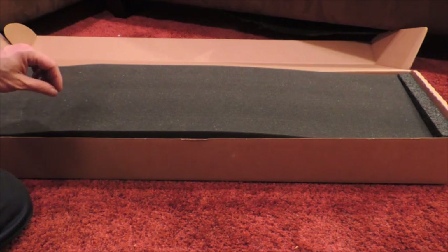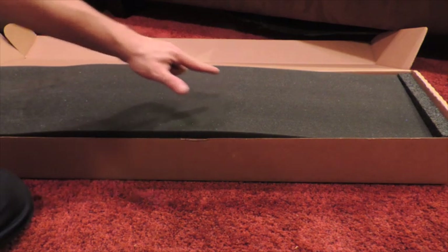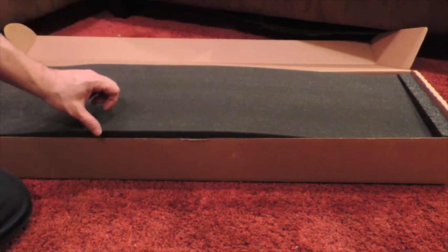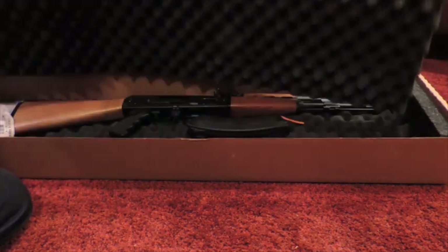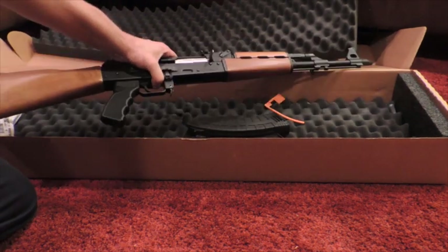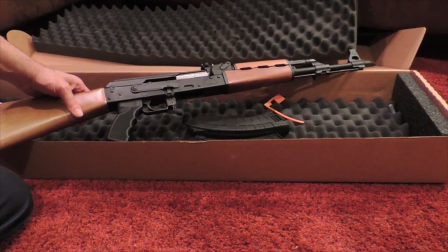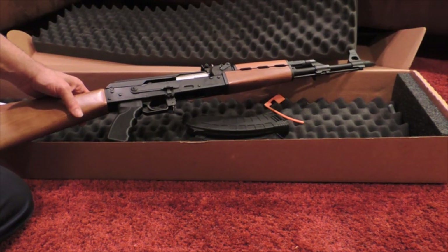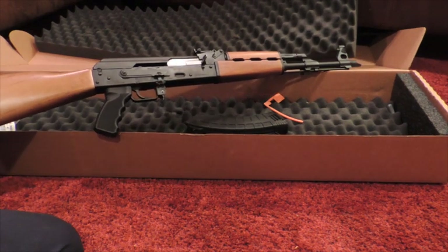Without further ado, this is my first AK-47, by the way folks, right in here. This is the Sentry Arms Zastava NPAP rifle. You guys know how excited I am about this? Holy crap! I'm excited because this is my first AK-47. Do you believe that? You guys thought I had everything, didn't you? This is the NPAP by Sentry Arms.